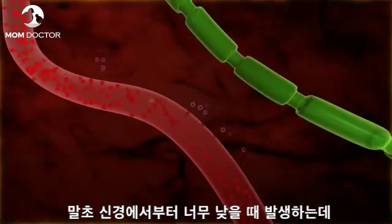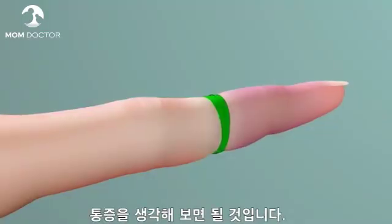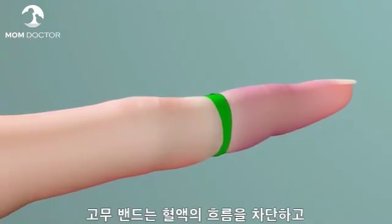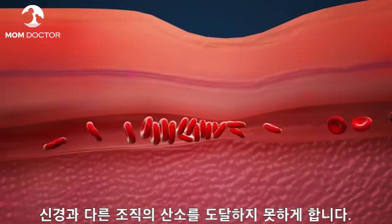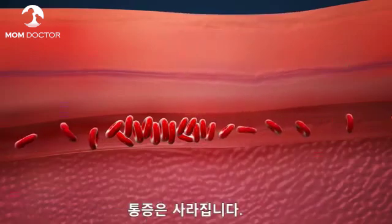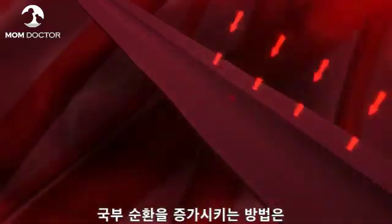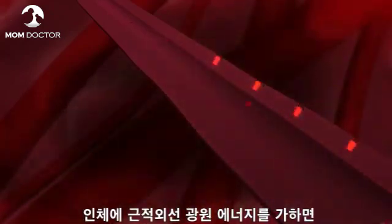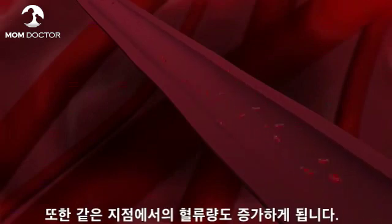Pain reduction: pain occurs when oxygen levels at the nerve are too low. Think of how painful your finger becomes if you wrap a rubber band around it. The rubber band cuts off blood flow, thereby depriving nerves and other cells of oxygen. The pain recedes when the rubber band is removed. Increased localized circulation: nitric oxide is increased locally when light energy is applied to any specific site, and along with it, blood flow increases at the same point.